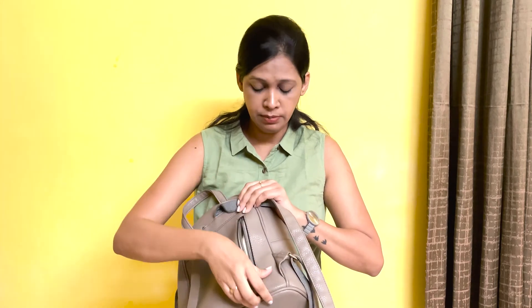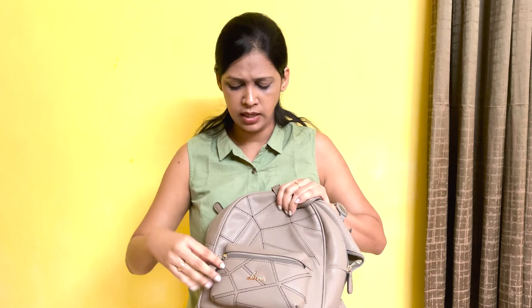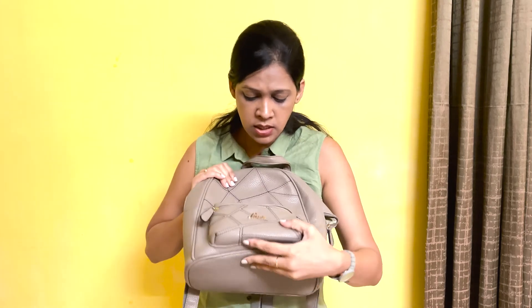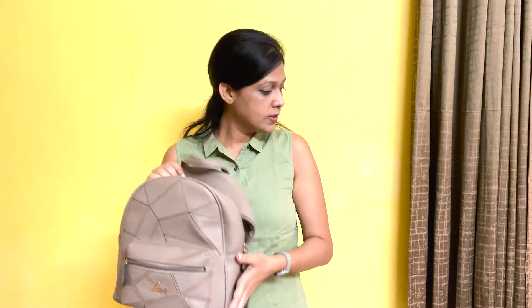This bag I usually carry for travelling purposes. I always keep medicine and select medicines which I usually carry. In the front pocket, I always carry my rubber band or hair clutches in case I require them. This bag is from Lalli. This is my first bag which I take everywhere I go.